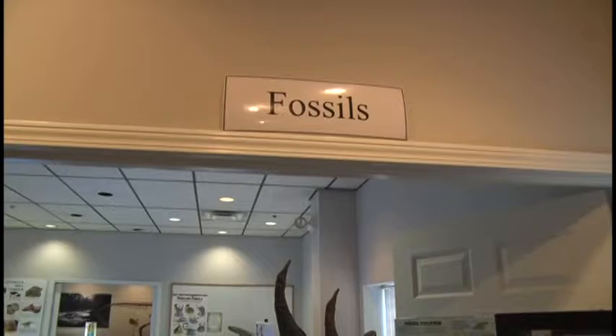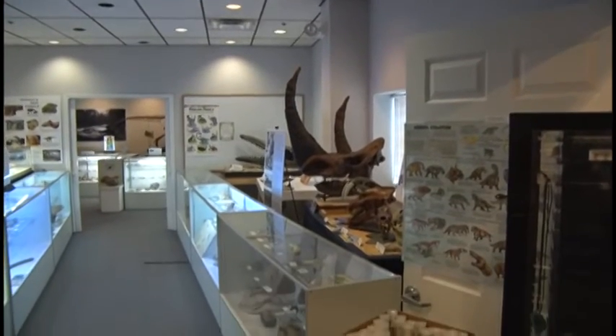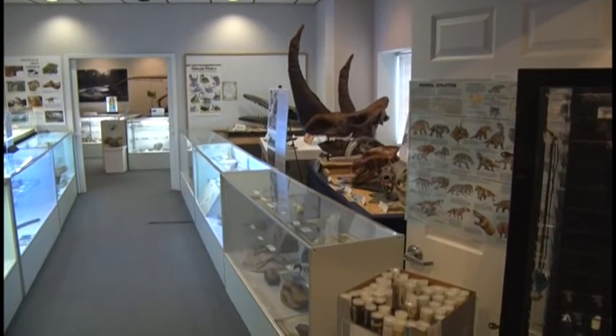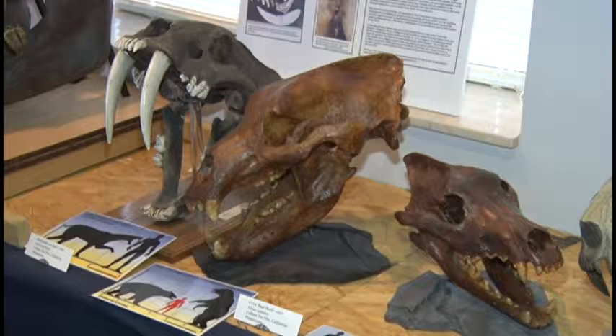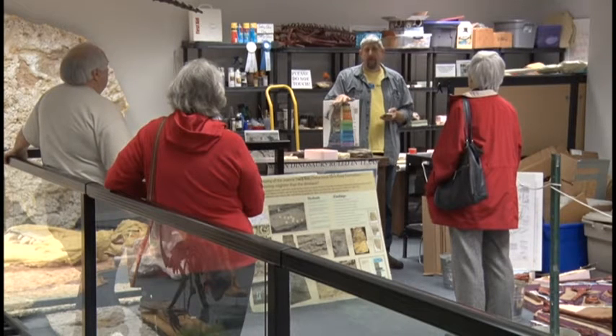If you like learning about rocks, fossils, minerals, and even dinosaurs, there's a great place here in Murfreesboro that can satisfy all your curiosities. The Middle Tennessee Museum of Natural History is still in its infancy — the Murfreesboro museum is only two years old, but it's already a popular destination for those who love to study science and geology.